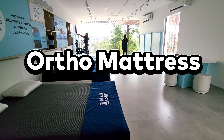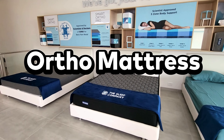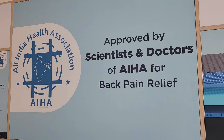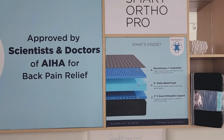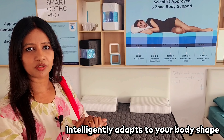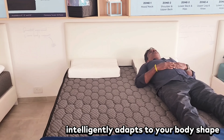On the first floor you have mattresses, and in this section there is an ortho section. There are many types of ortho mattresses. The Smart Ortho is approved by scientists and doctors for complete relief of body pain. It features a 5-zone body support system — when pressure is applied, it distributes evenly, providing body pain relief.